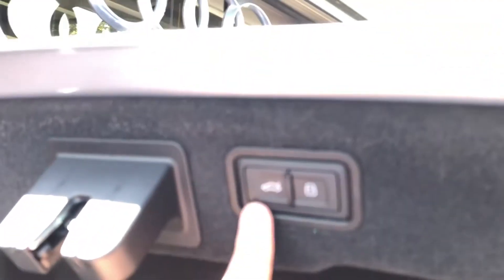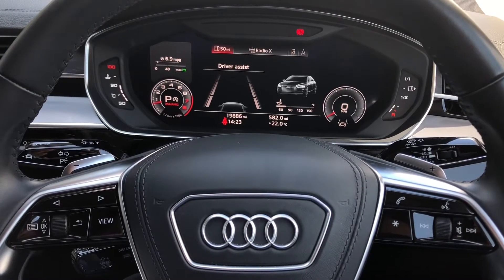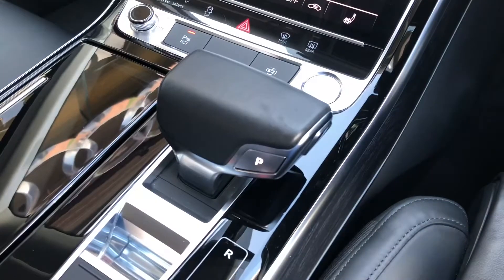Now we shall take a look inside the car itself. As you sit in the driver's seat, this is the view you will have with the Audi virtual cockpit and multifunction steering wheel, the multimedia interface to your left, as well as climate control and a very nice S-Tronic gearbox.